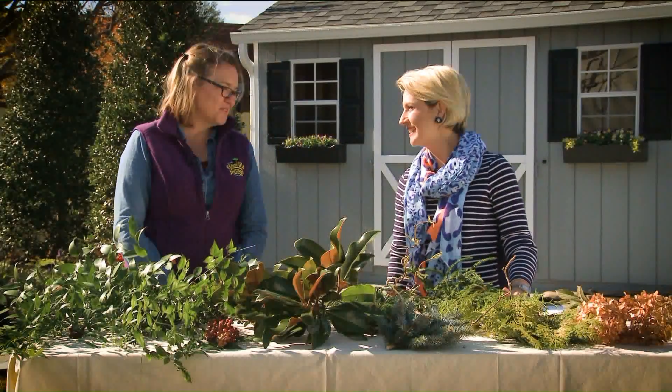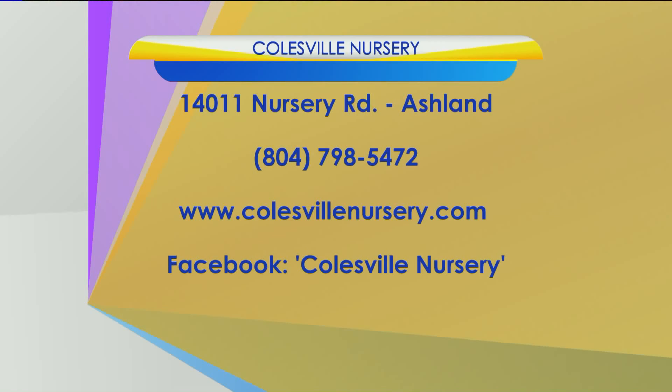Cambridge Matice, thanks for the insight. The key there is asking nicely — you can't just go sneaking into somebody's backyard. Find Colesville Nursery by visiting 14011 Nursery Road in Ashland, online at colesvillenursery.com, or call 798-5472.